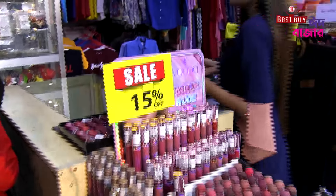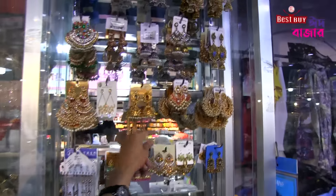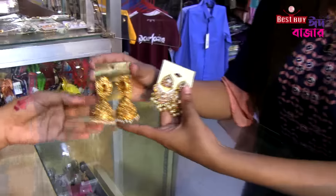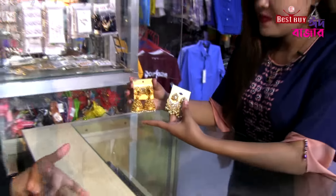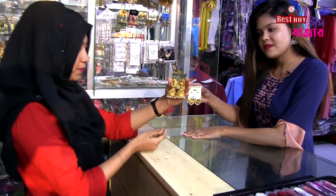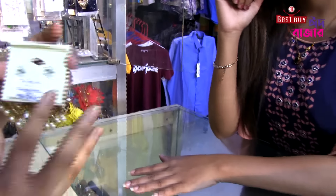Then we have a jewelry item. This is the Zhoomka Plus collection, if you can see it. Wow, this is a beautiful Zhoomka. This is the Zhoomka price and this is Rs. 125.